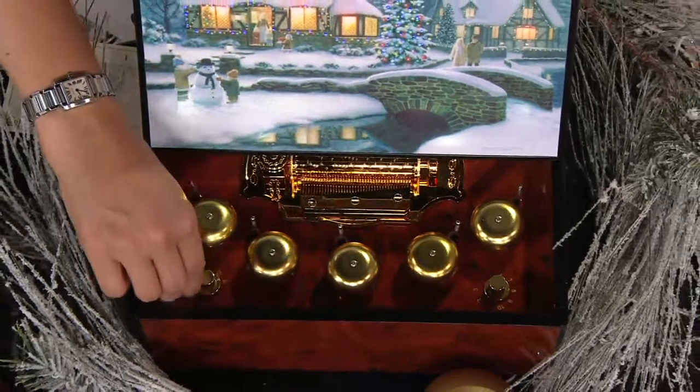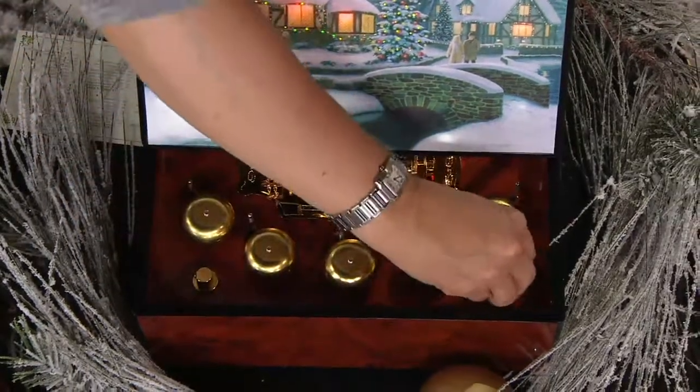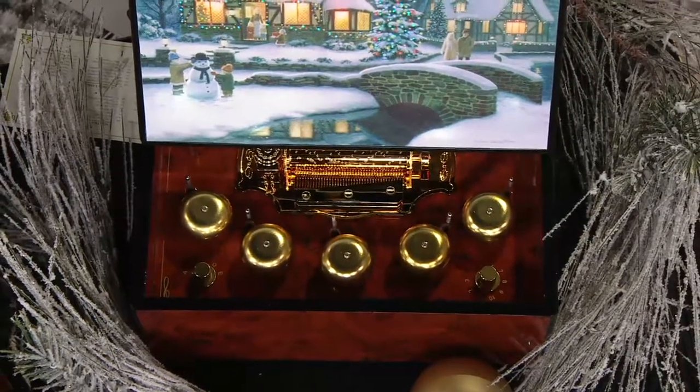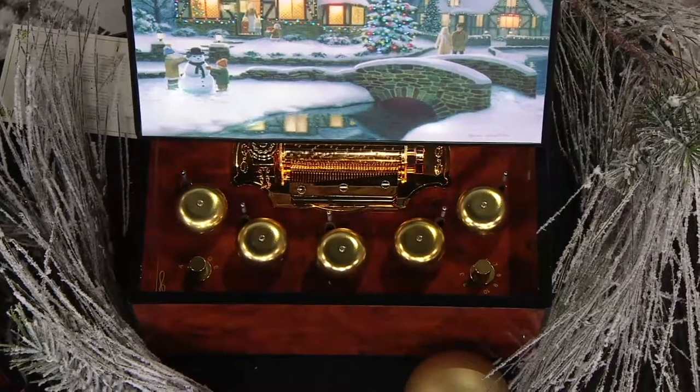How about Deck the Halls? That's A4. Isn't that beautiful? Your kids will have a ball playing this, I just have to say.